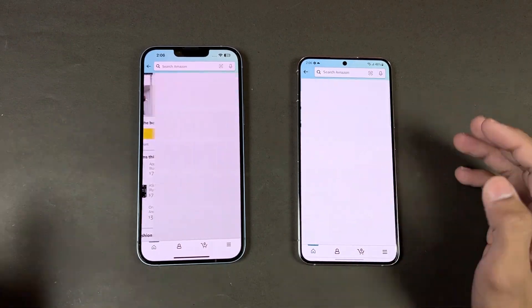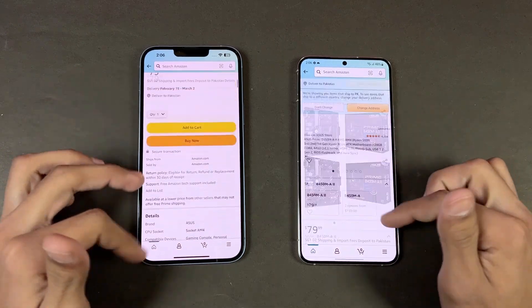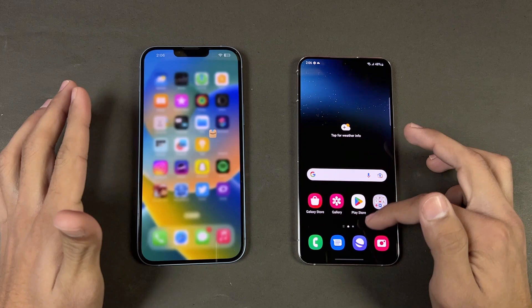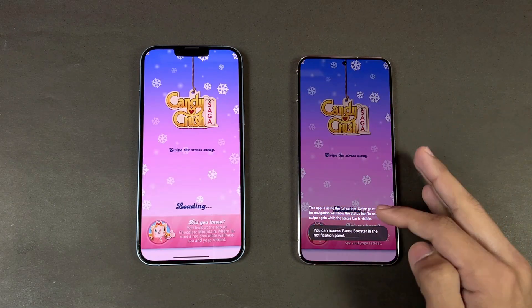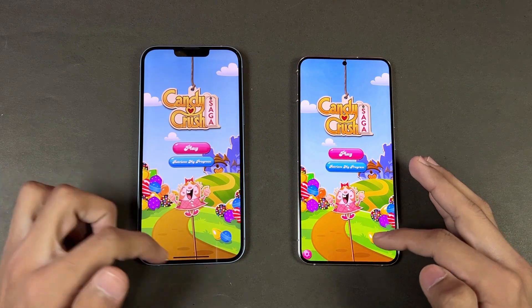Now let's open a different app on both phones — that is very similar. The scrolling is again much smoother on the Samsung. Now let's check out some game applications. Starting with Candy Crush Saga — Snapdragon 8 Gen 1 versus Apple A15 — and the iPhone is a tiny bit faster there.